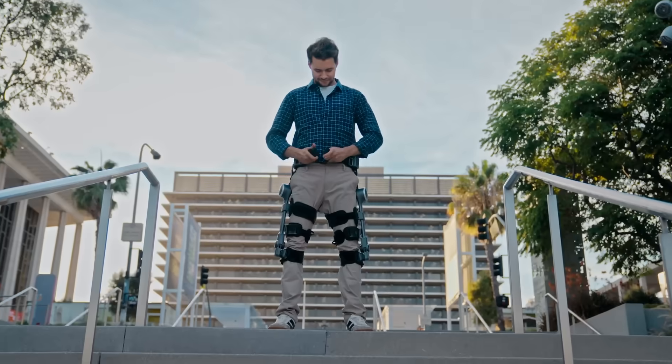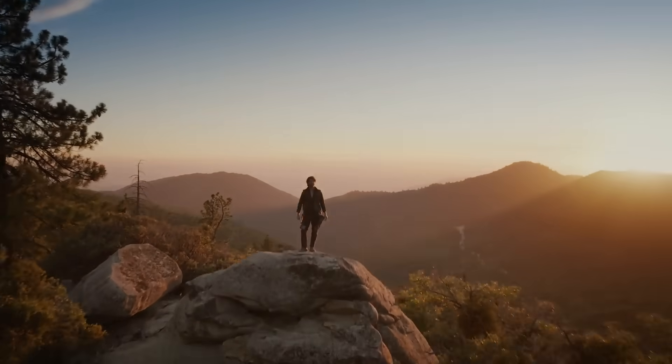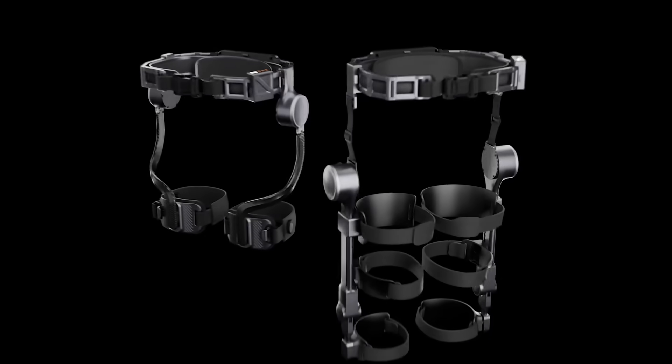For every trail, every climb, and every step along the way — unlock your potential with Ascentus.